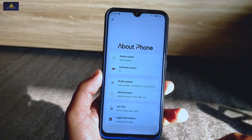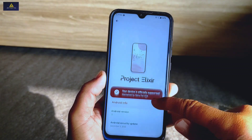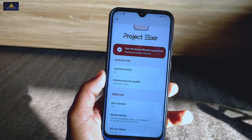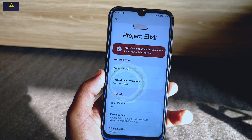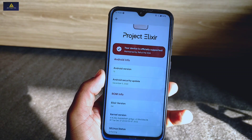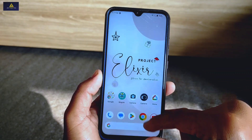As you can see, this is Redmi Note 8 which has Project Elixir ROM installed. The Elixir version is 3.4 and Android version is Android 13. The Android security update is of December 5, 2022, and all credit of this ROM goes to its respective developers. Also, Quicksilver kernel is installed in this ROM.